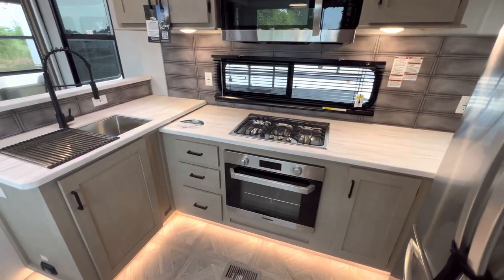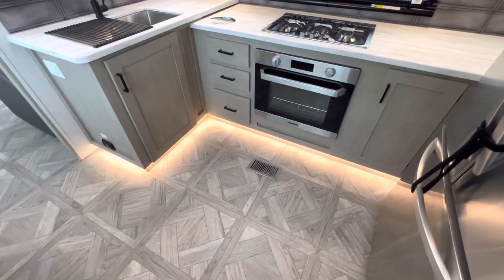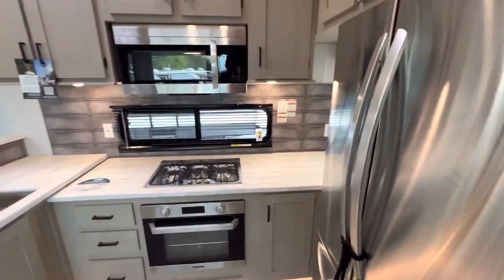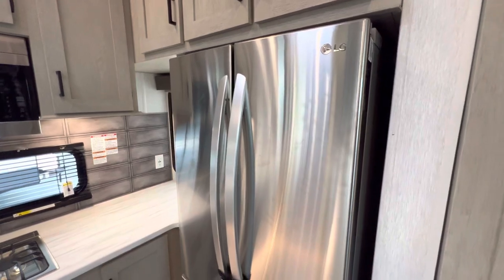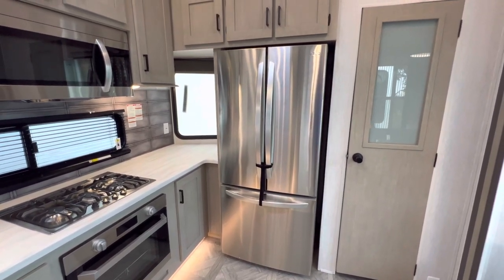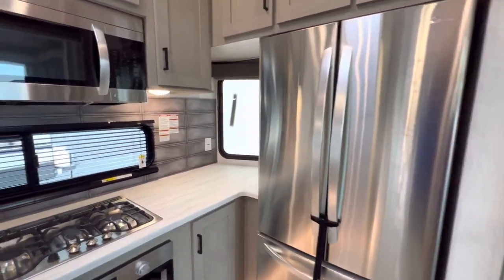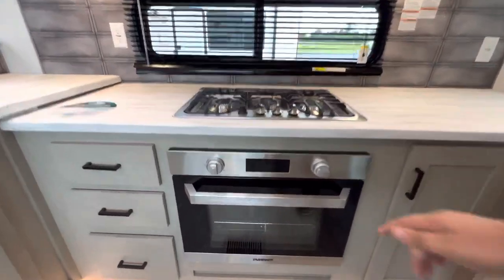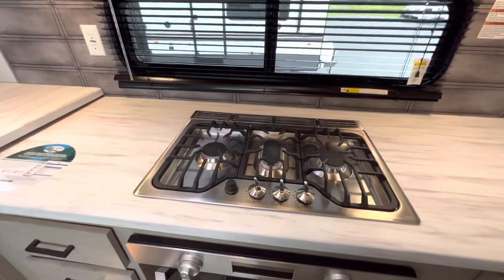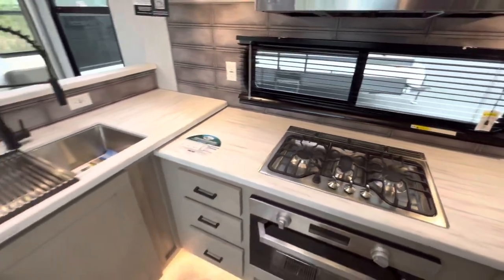This is obviously where you get the cooking done. There's plenty of floor space, and the accent lighting looks really nice — at night it gives a nice little glow when you're coming in for a midnight snack. There's an absolutely massive LG stainless steel residential refrigerator — I believe it's 20 cubic feet, better than the one in my home. You've got a good-size Furion oven, fitting for a camper this size, and three stovetop burners.